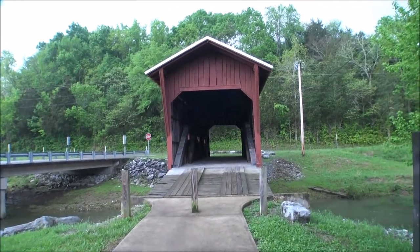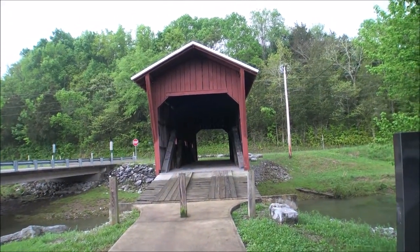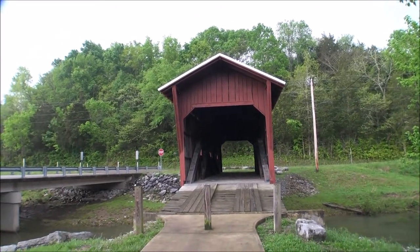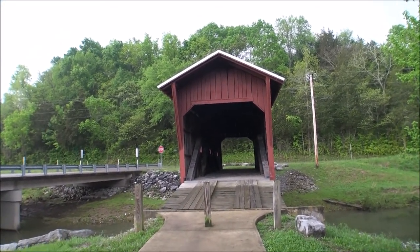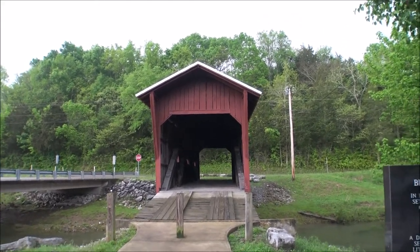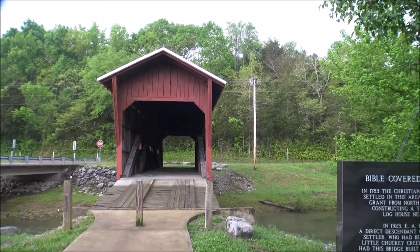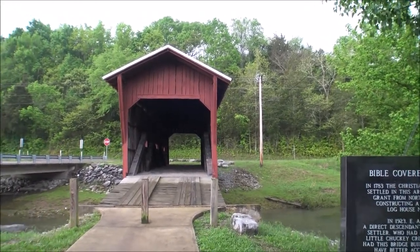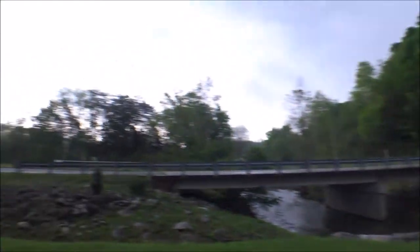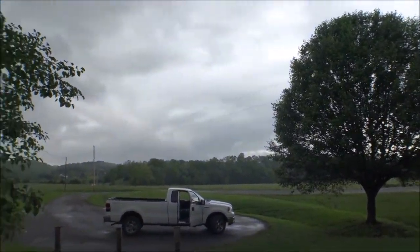Here is the bridge itself. Of course it's not open for traffic. Don't confuse 'Bible' with the Holy Bible — it is actually the Bible family, who settled here in this area in 1783. In 1923, a man named E.A. Bible had this bridge built to have easier access to the farm. If you look, this is what used to be the Bible farm back through here.